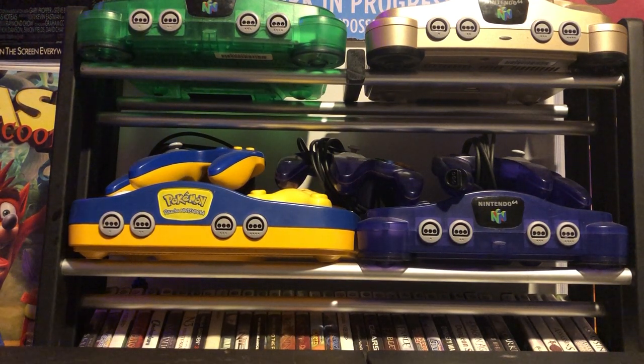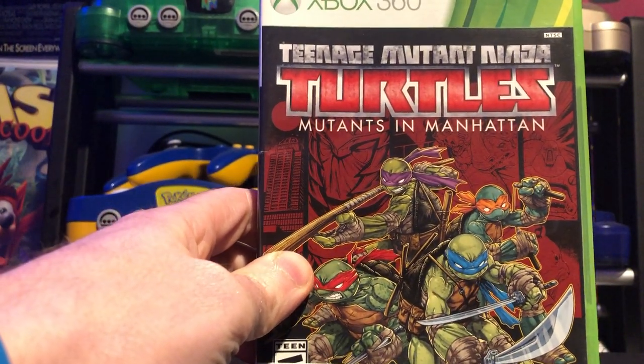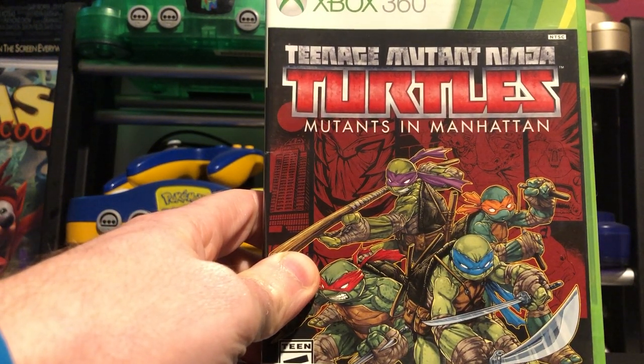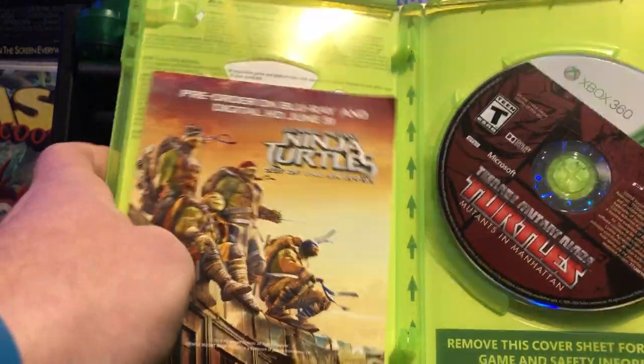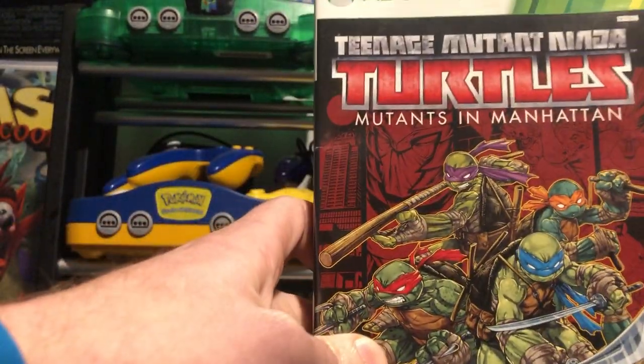We're gonna start off with two Xbox 360 games that I picked up recently. First one is Teenage Mutant Ninja Turtles: Mutants in Manhattan. I think this is based off one of the TV series. The game so far seems pretty fun - got this for about 20 bucks, no manual though, but been enjoying it so far.